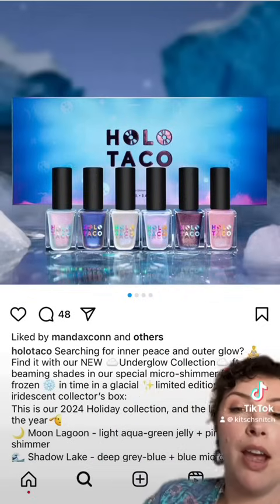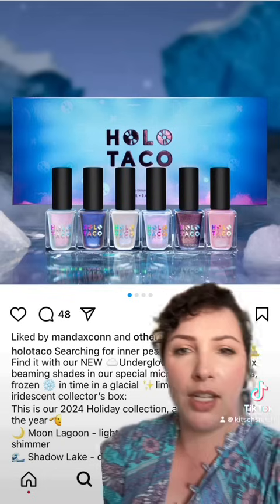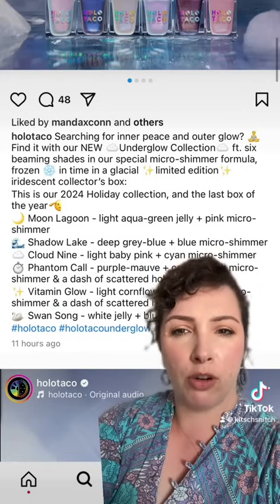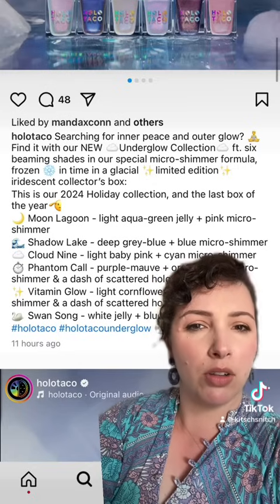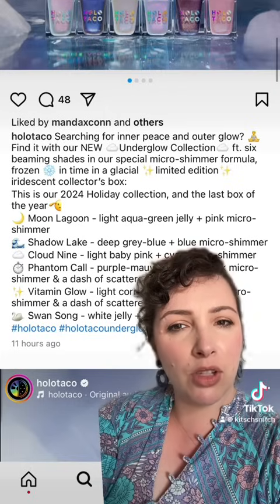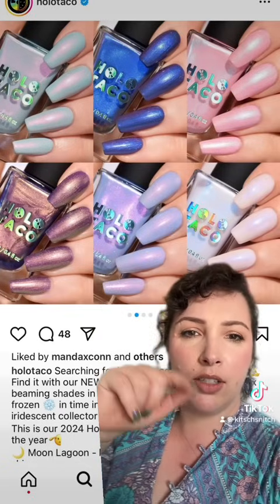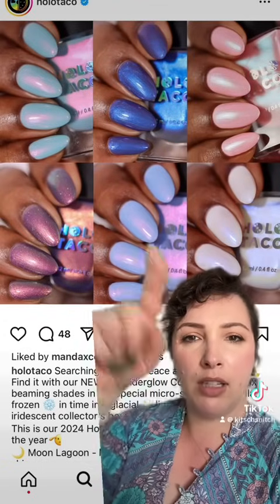On to nails — Holo Taco have the Under Glow Collection. This is a holiday collection, it looks very icy. There are six beaming shades in their special Micro Shimmer Formula Frozen. There's a limited edition iridescent collector's box — I don't know if the shades themselves are limited edition or just the box. I do like the shifty colours on some of them. This one I really like, and that one is very pretty.